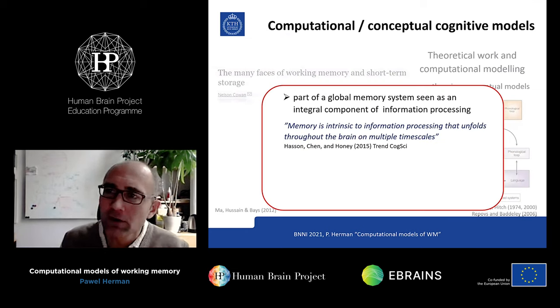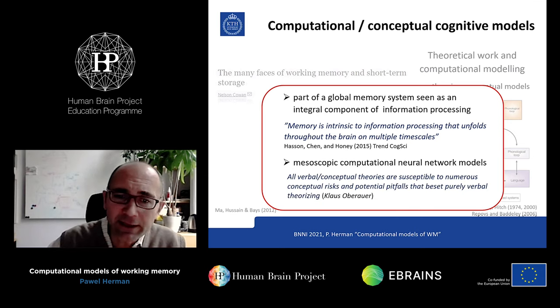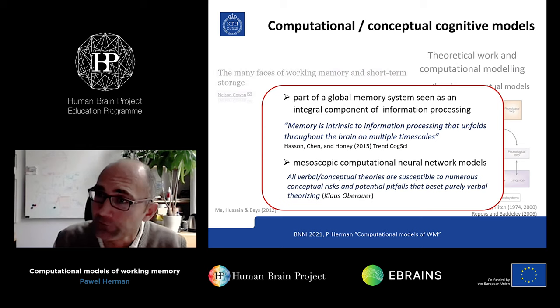Working memory is really a part of the global memory system. We should look at this from the perspective of one of the components of information processing in the brain. It's really intrinsic to information processing in the brain that unfolds at multiple timescales — far beyond storage, it's really part of the machinery to process information. If we think about the machinery to process information, we immediately think about networks, because networks are what process neural information.